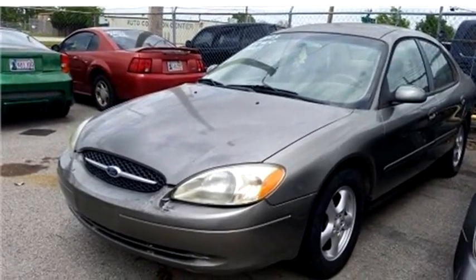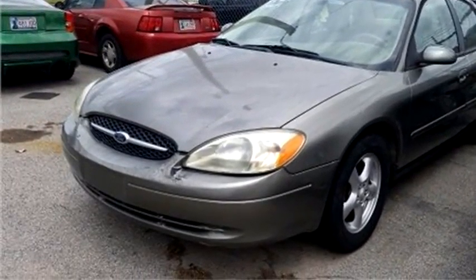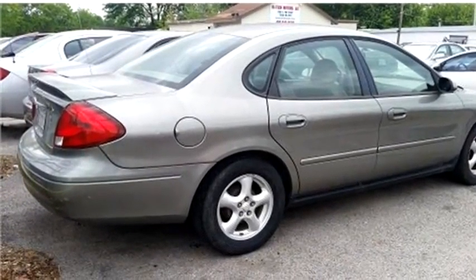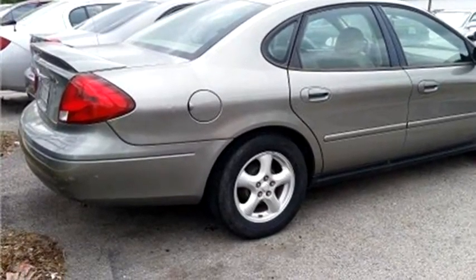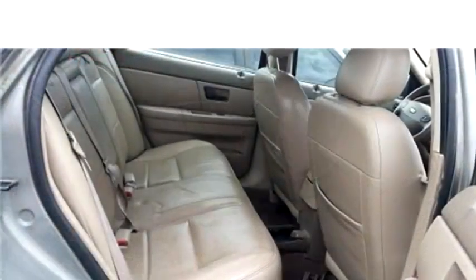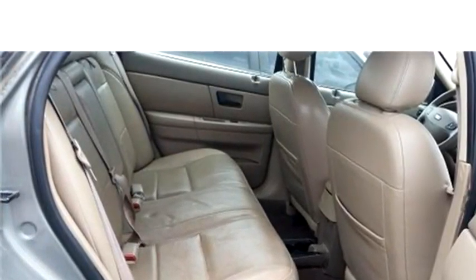High-Tech Motors proudly presents this 2003 Ford Taurus. The body style is sedan. It has four doors. Transmission is automatic. Drivetrain is front-wheel drive.